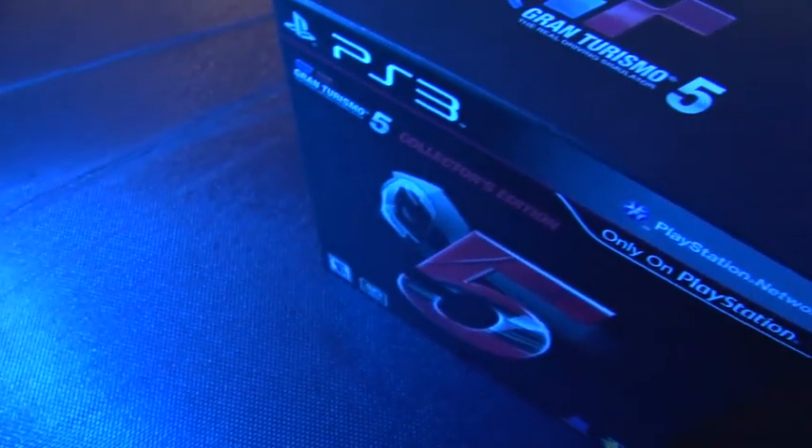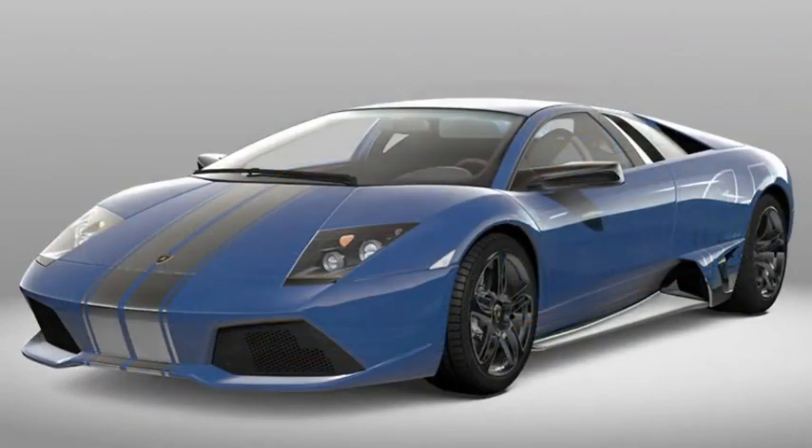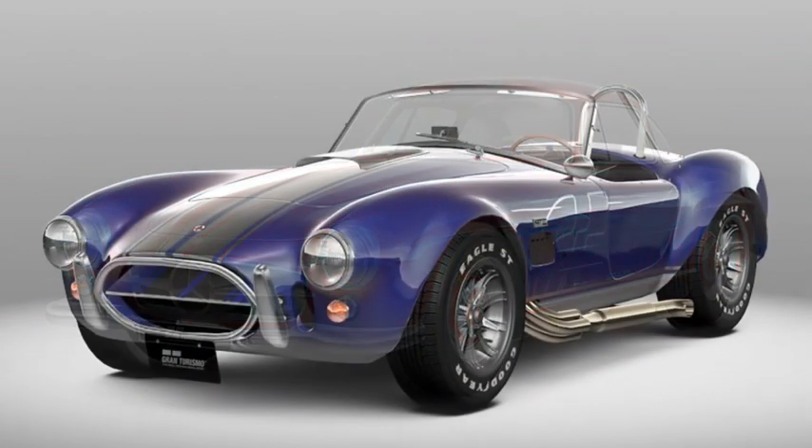It wouldn't be a collector's edition if it didn't have content that you can actually use in the game. So inside there's a voucher for the chrome line edition of five different cars — there's a Lamborghini Murcielago, a BMW, an Audi, and a couple of other cars.